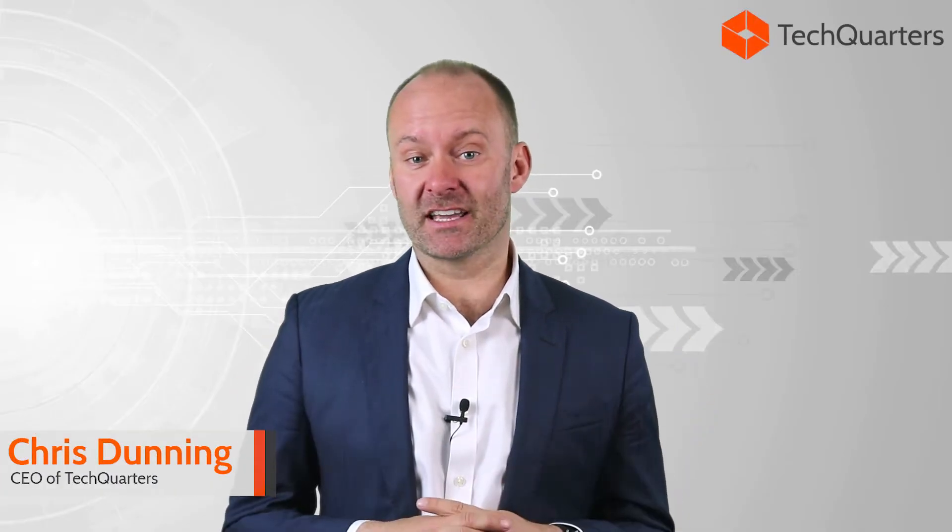GDPR is just around the corner. It comes into force on May the 25th 2018. So if you're not working on solutions now to get you compliant or towards your journey on GDPR compliancy, then you need to start really thinking about it.